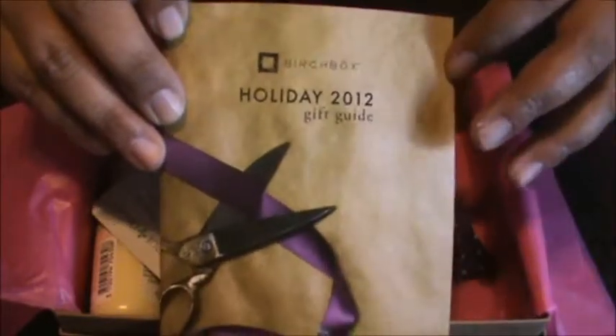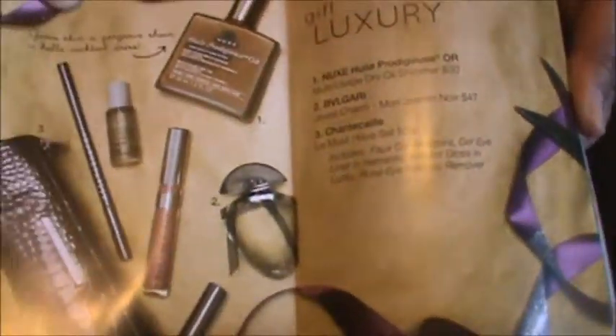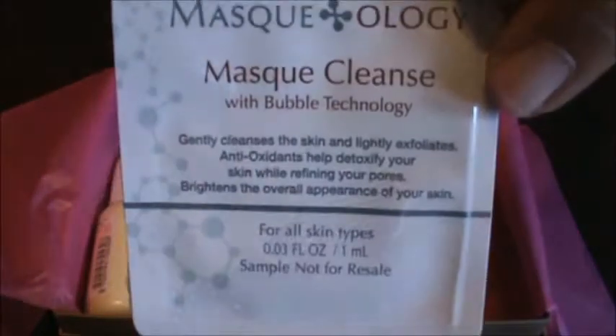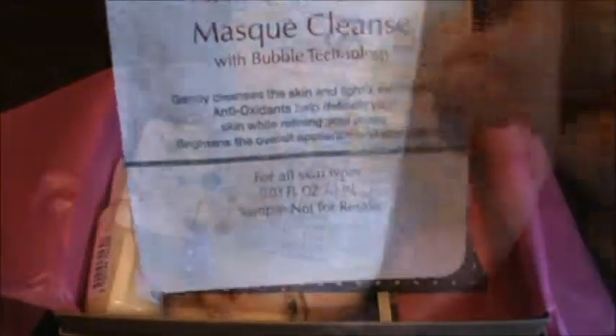It's kind of like what Glossy Box does with theirs — they feature products and give you ideas and whatnot. The first product is this mask cleanser with bubble technology, a face cleanser. It's a pretty small sample, really small, but we'll see.